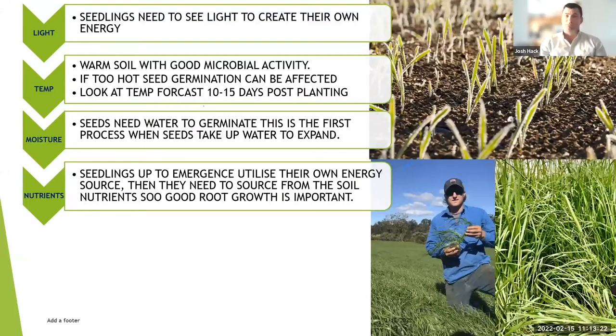If it's too hot, germination can be affected, but often the main issue is the plant's ability to respirate. When a temperate plant comes out of the ground in high heat, it can't take enough moisture through its primary root to respirate, so it essentially cooks itself from the inside out. Temperature is really important.